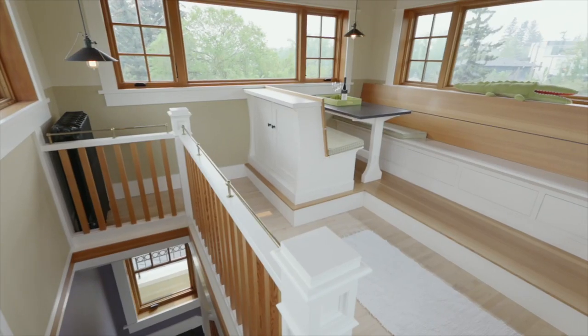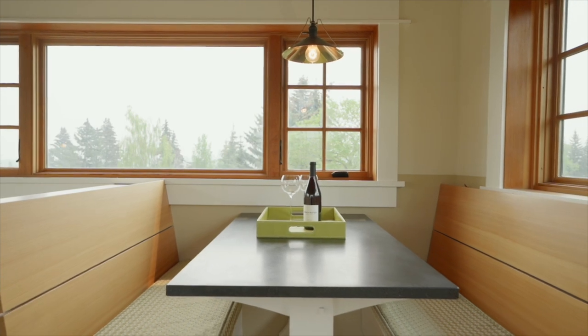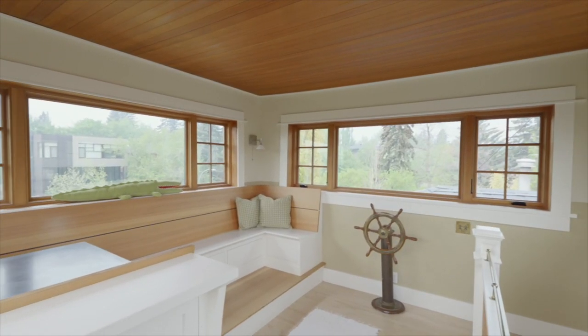The top floor of this property has this incredible lookout office and studio space — really a great place to come up and watch some of the summer storms coming in from the west.